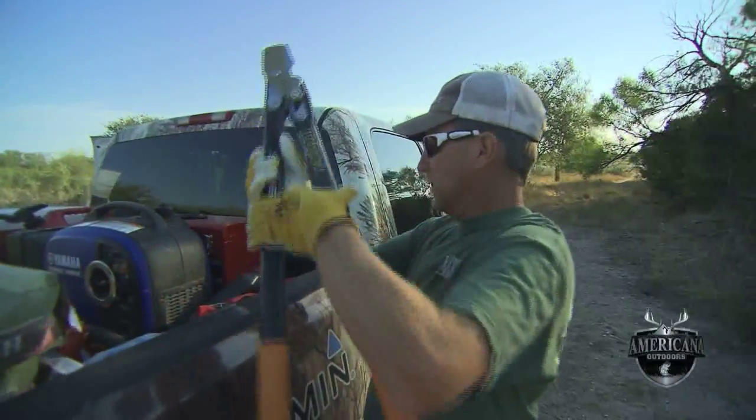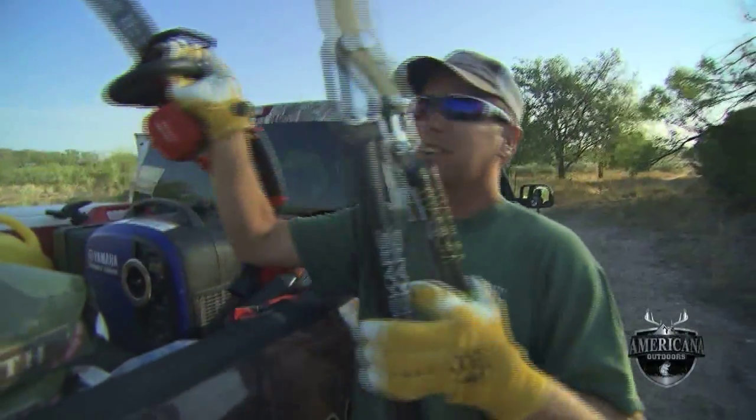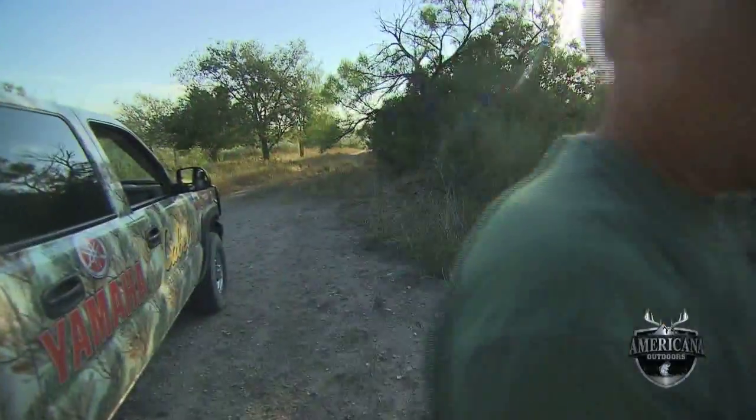Got to get all of our tools out, got a lot of work to do. Not all fun and games when you deer hunt, you got to put the work in.